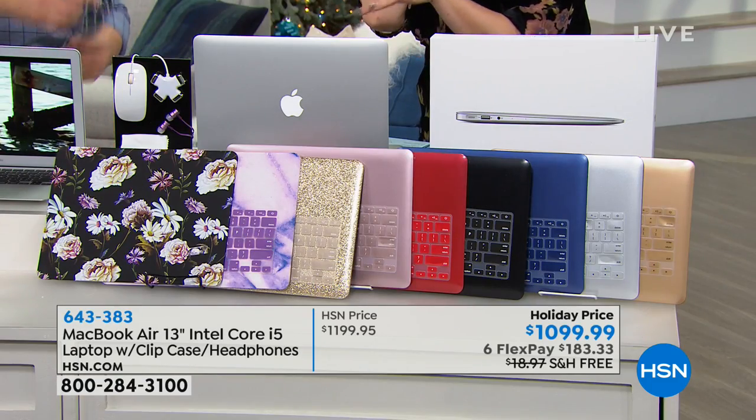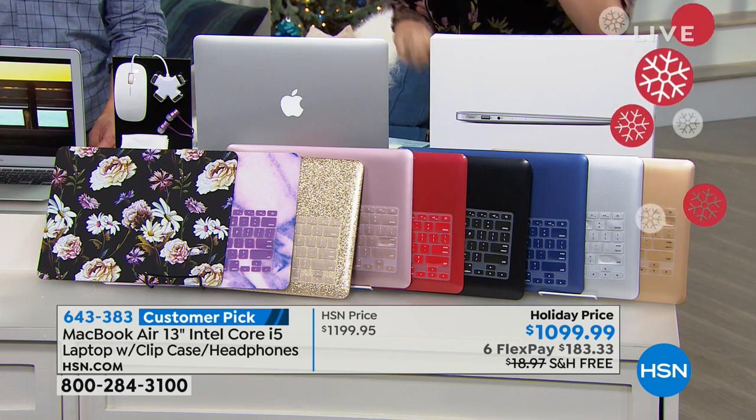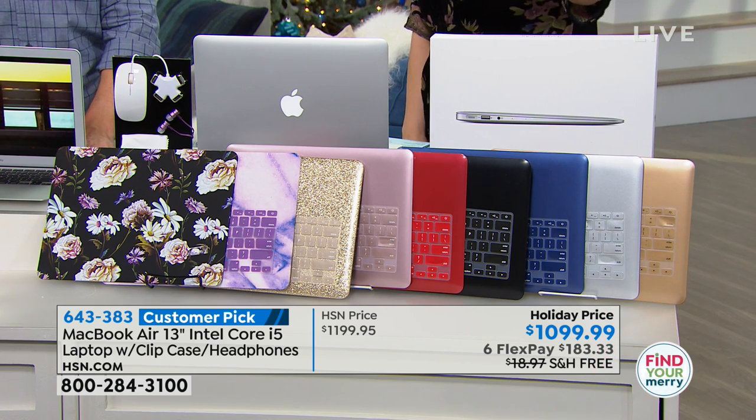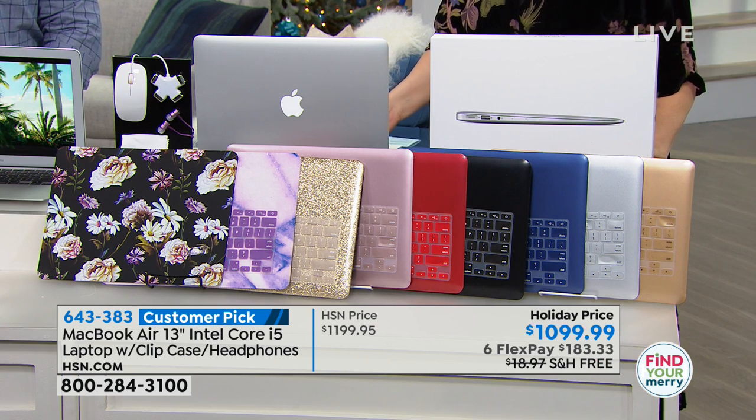We're down to about 30 in each option. We started with about 200 in each color, and now we have about 30. We get very limited quantities when we have a deal with Apple.